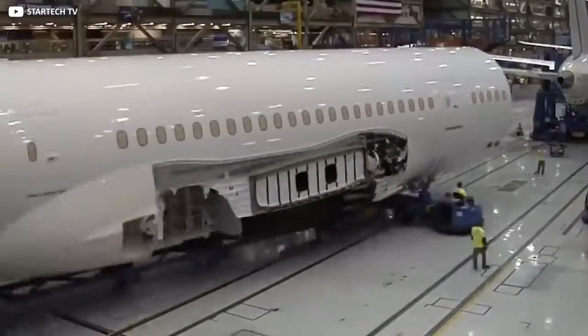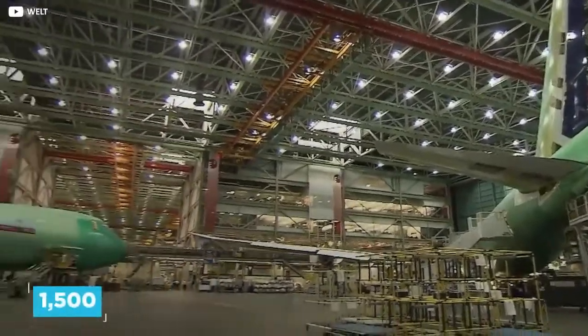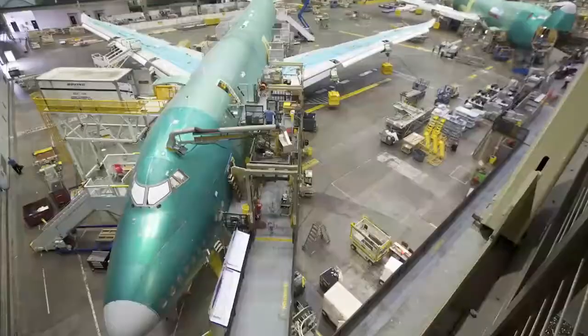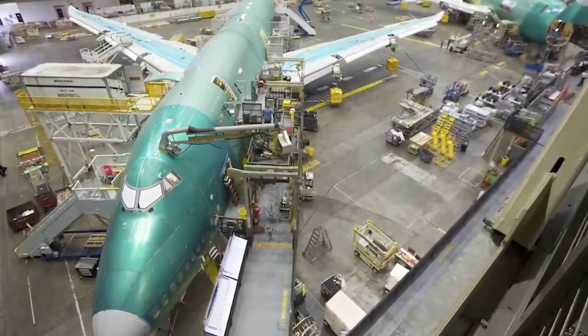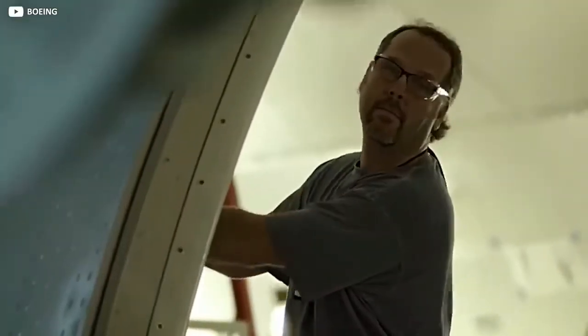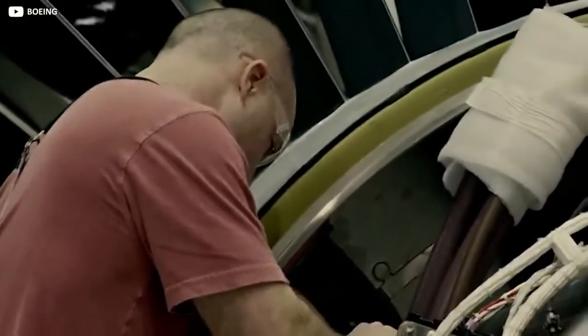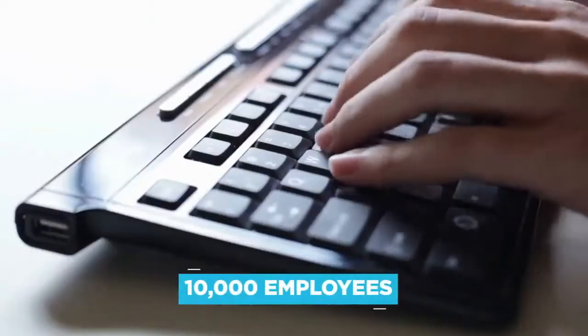Building these things must be a logistical nightmare, right? Correct. To date, only 1,500 have been built since the 1960s, but it's hard to compare the production rate of a plane to the production rate of a car, for example. Timing is everything when it comes to assembling the latest 747-8. The pre-manufactured components all arrive at exactly the right time, leaving the workers with just the crucial job of putting it all together. On any given shift — of which there are three each day — there could be up to 10,000 employees working on site.